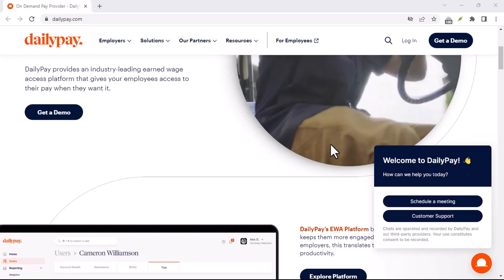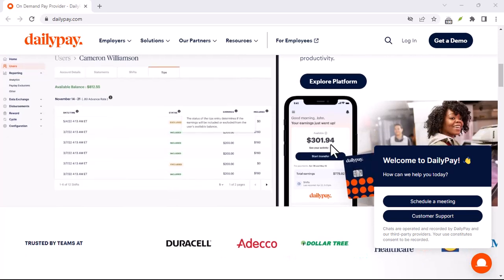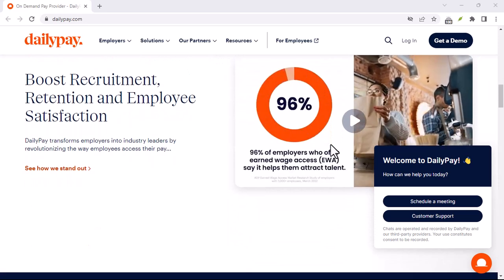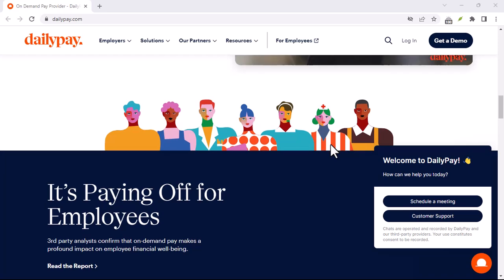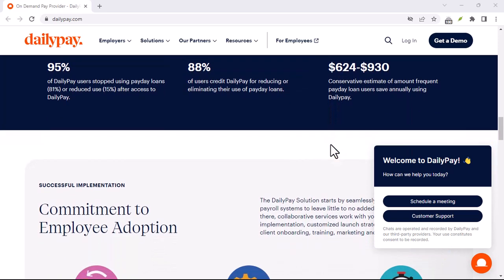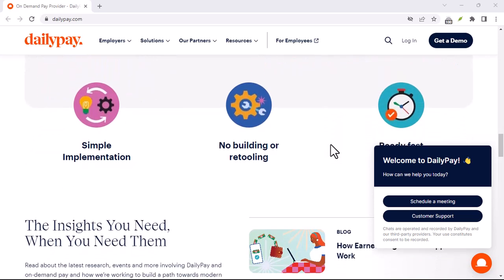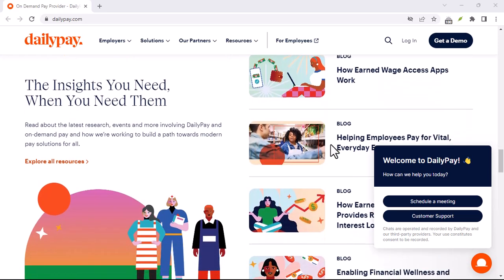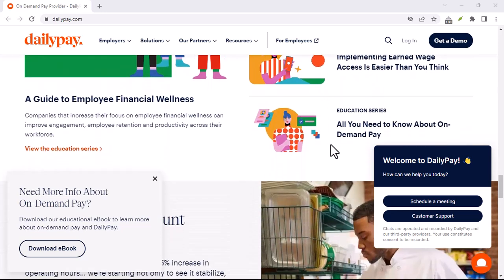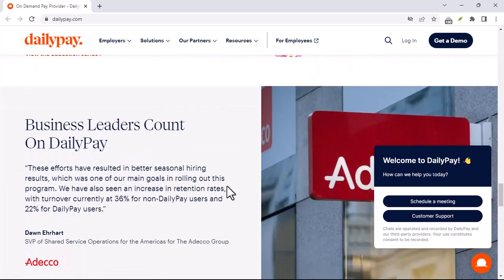DailyPay can be a valuable tool for managing your finances, but unexpected issues can arise. By understanding the problem and following the steps outlined, you'll be well on your way to resolving any hiccups. Some proactive tips: keep the DailyPay app updated to avoid compatibility or security issues, monitor your account activity regularly to catch discrepancies, and don't rely solely on DailyPay — budget wisely and build an emergency fund whenever possible.